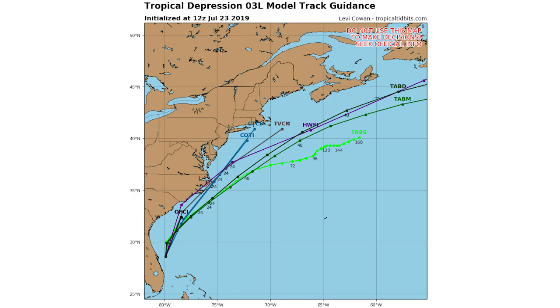Looking at the spaghetti models, the track looks to take this just offshore of North Carolina. Some models even have it interacting with the Outer Banks in the next 24 hours — possibly Moorhead City, possibly Beaufort. You'll need to pay close attention to that. Southeast Virginia could also feel some effects, and some models take it up into New England, so a lot of things are possible.